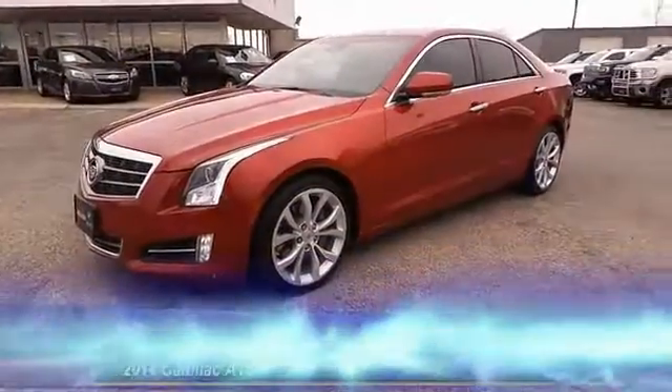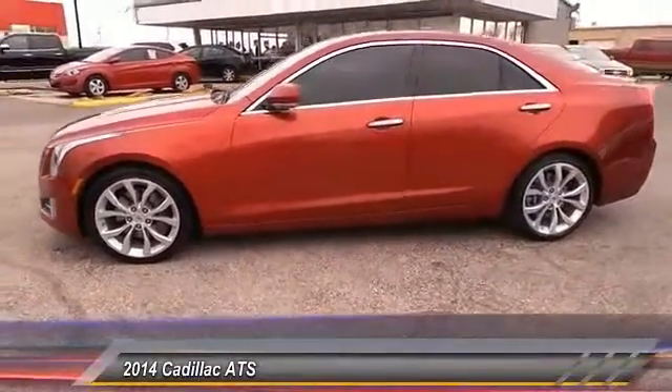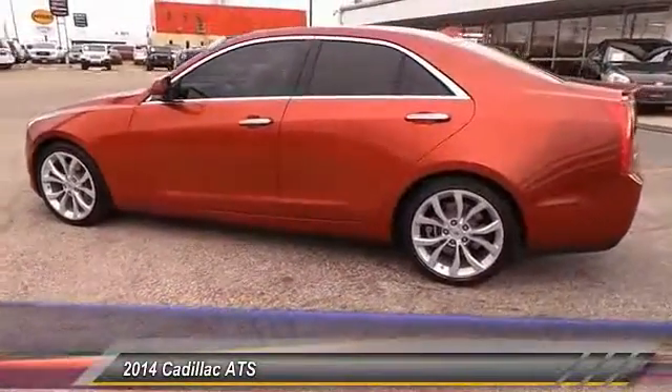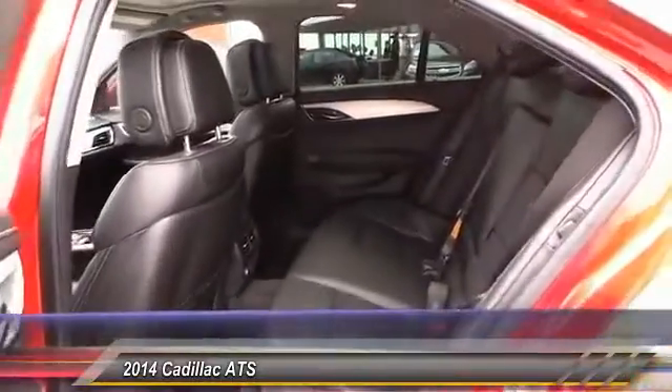The 2014 Cadillac ATS. The Cadillac ATS debuted in 2012 as an American-made compact luxury sedan. The ATS gives the driver incredible comfort and control over a nimble, hard-driving compact that directly competes with a 3 Series.